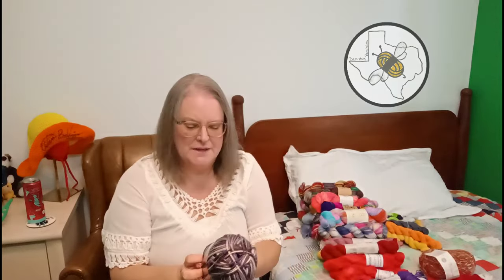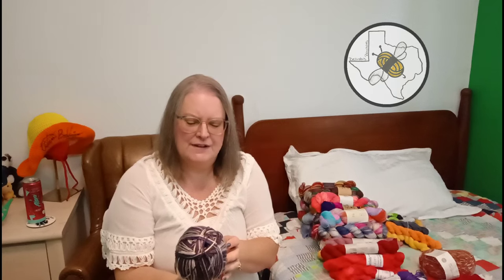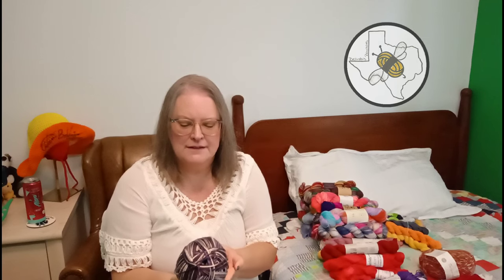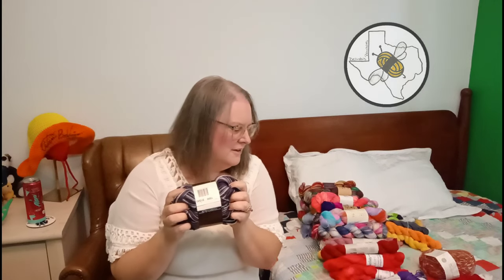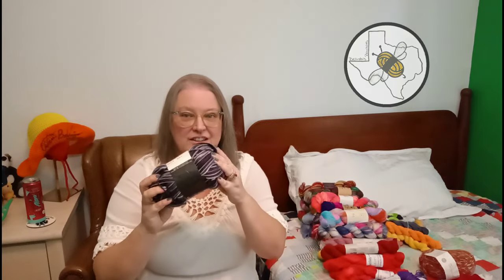This is KFI Luxury Collection Indulgence Merino - 75% extra fine mercerized merino wool, 25% polyamide - a number two fine, so it's a thick fingering or very light DK, with 426 yards. I got this to do some socks for Sam.